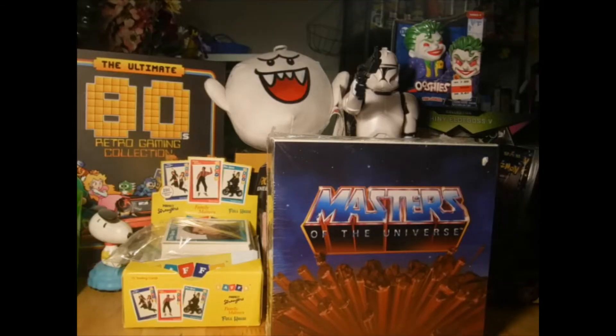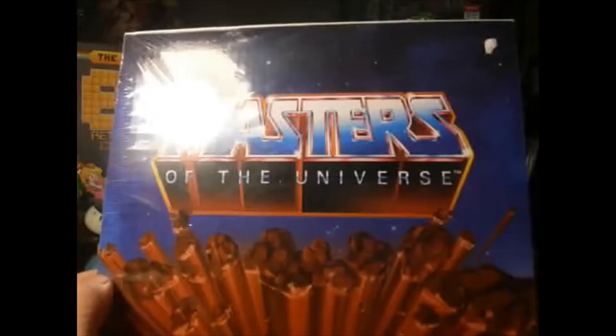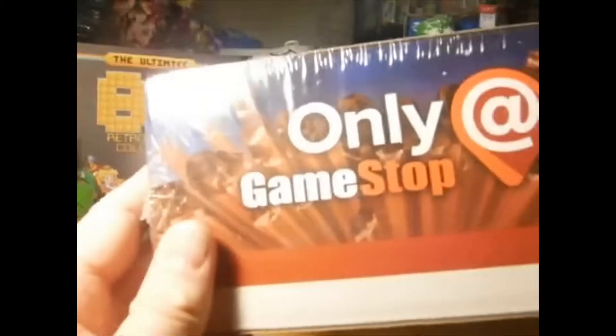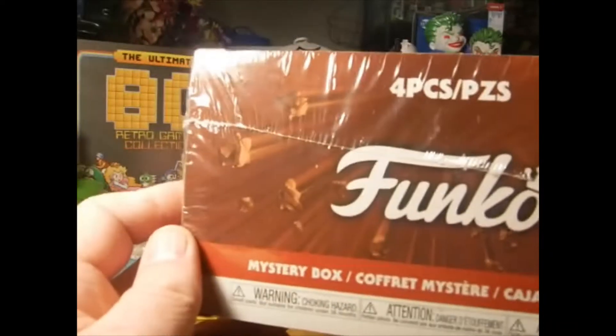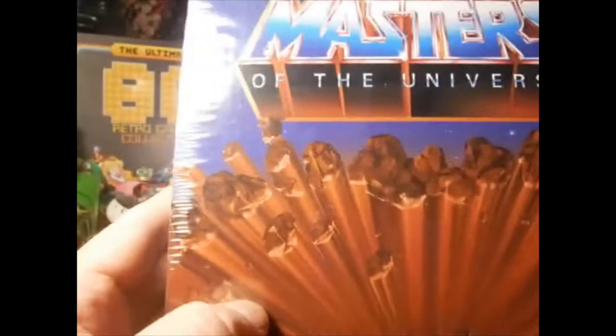Welcome back to VKQ Interest and Adventures. Today we are going to be opening up this Masters of the Universe mystery box — a GameStop exclusive Funko. I don't know what's in here; we're gonna open it up and find out.